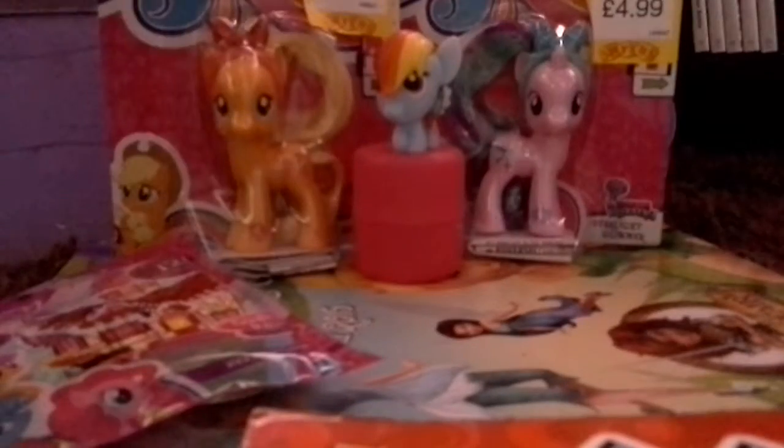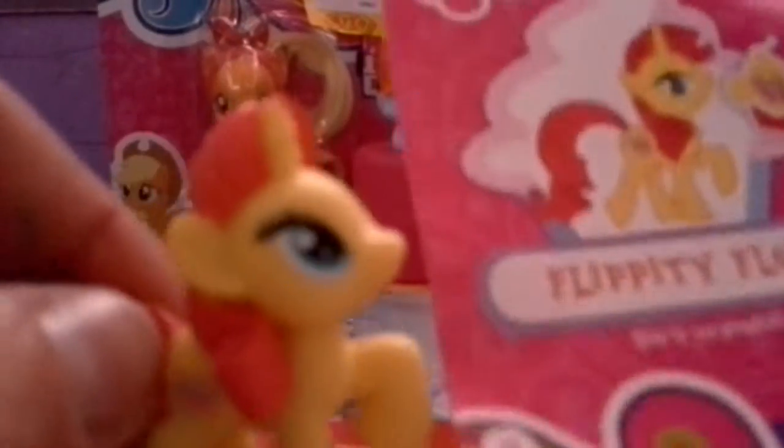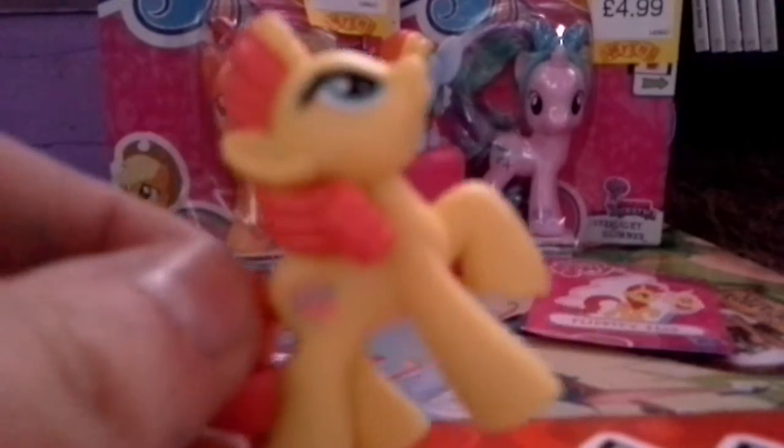Next let's open a blind bag. The one I really want to see is probably Sunny Rays or something like that. We got another Flippity Flop — our first duplicate from this series, which is quite impressive. She looks kind of like Sunset Rainbow, except Sunset Rainbow is orange, not yellow.